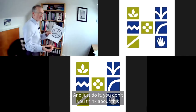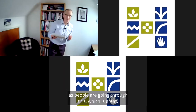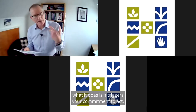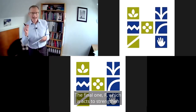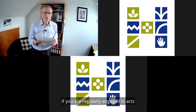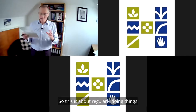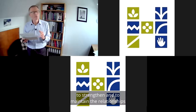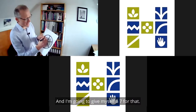Just do it instinctively — you don't need to think about this too much. When you do this self-reflection really well, it triggers your commitment to act. The final segment, F, is acts to strengthen the relationship with those people who are closest to you — family, loved ones. If you are regularly engaged in acts to strengthen those relationships, score yourself a 10; if you're not, score yourself a 1. For me, I'm going to give myself a 7 for that.